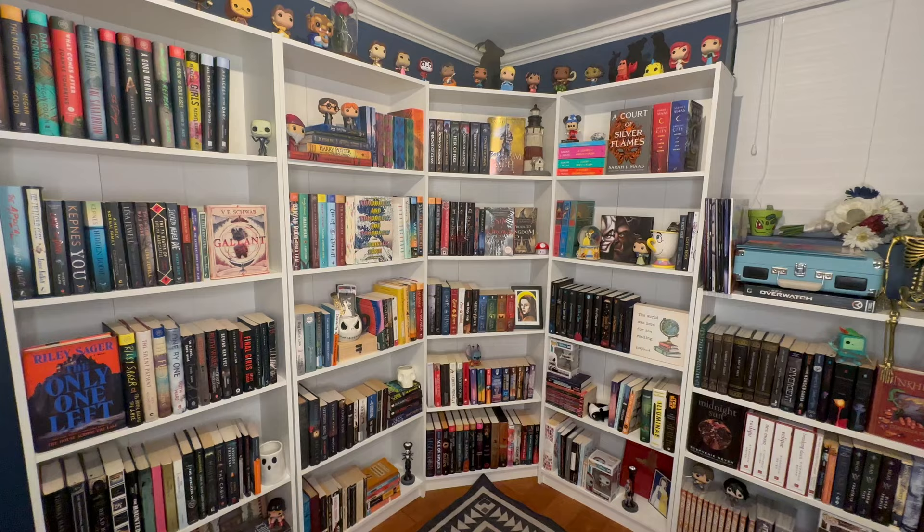Welcome to a late 2024 bookshelf tour. I like doing these every year to see how my shelves look and how they change over time. I recently reorganized them and I'm excited to show you what's changed since last year, books on my TBR, and I'm open to suggestions on what I should read next. Let me know in the comments what you're currently reading — it's going to be a long one.